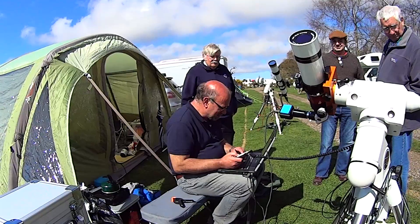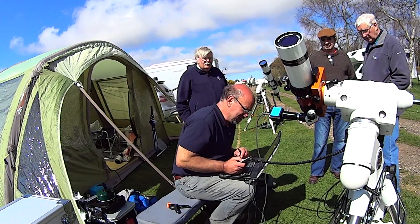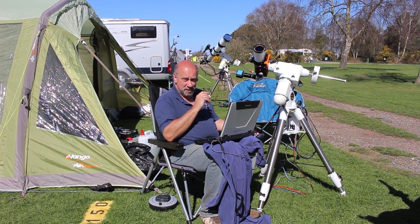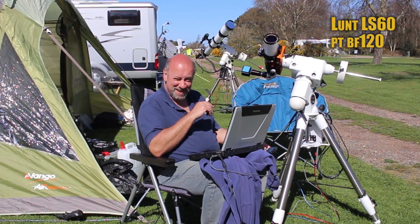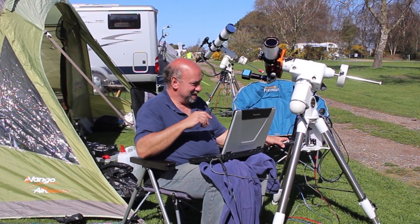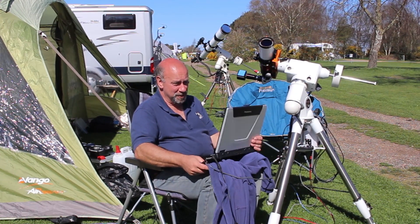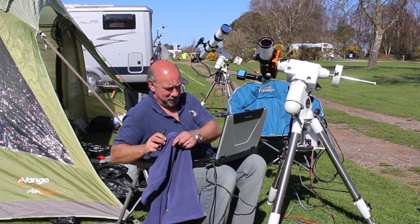Well, don't forget to look us up online. Did you get any images today? I don't know, I think I have. I can't see a thing — I'm sort of pointing it in the general direction of the sun and hitting record and hoping for the best.